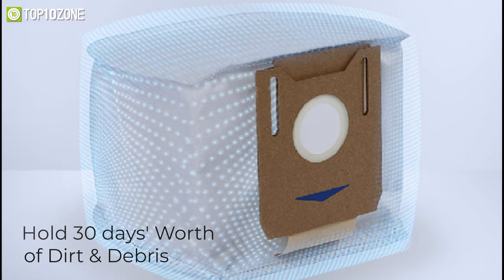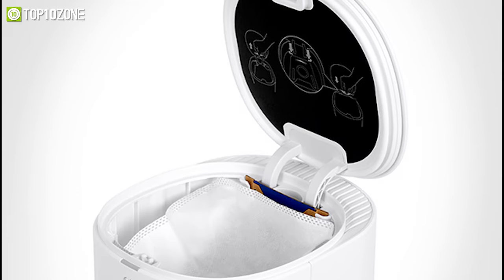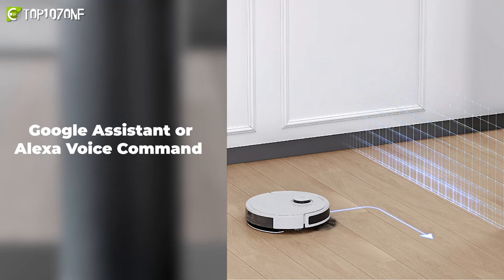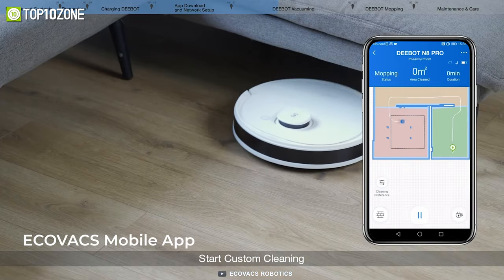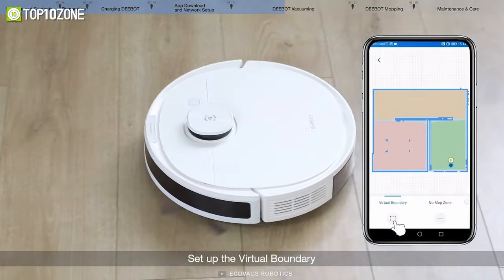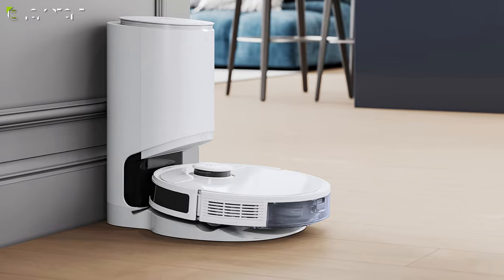It also has Google Assistant and Alexa voice command features and the Ecovacs mobile app to create boundaries, label rooms, and much more, making this robot a worthwhile choice to grab indeed.